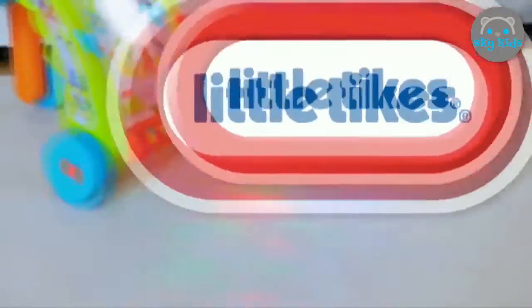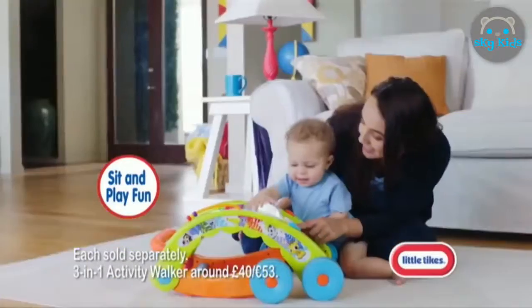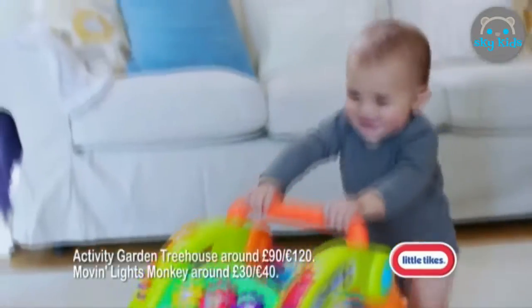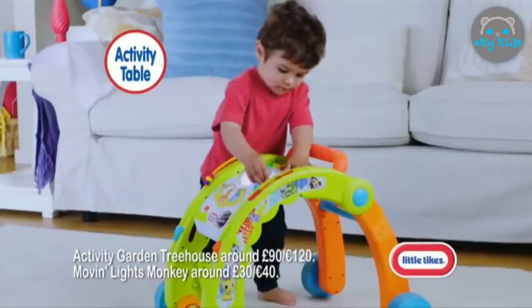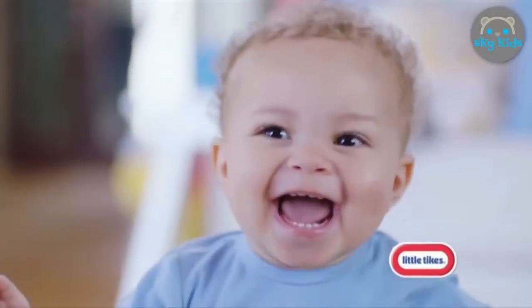What lights up your baby's face? The Little Tikes Light & Go Activity Walker. Younger babies can enjoy sit and play fun, then it transforms into a walker. Colourful lights get babies walking. It also transforms to an activity table and it folds for easy storage. The 3-in-1 Activity Walker. Batteries not included. Little Tikes — Imaginations in motion.